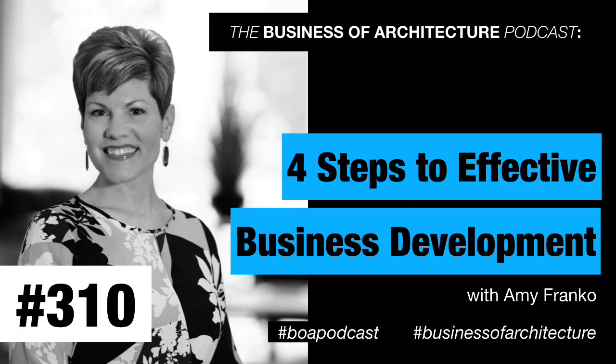The skill of business development is going to be one of the most important skills as you pursue a consistent path to win the kind of work that you want. Today's guest is the author of a book on sales and business development called The Modern Seller, available on Amazon. Her name is Amy Franco — a strategic sales expert and keynote speaker. We're going to jump into four specific steps to business development with Amy Franco.